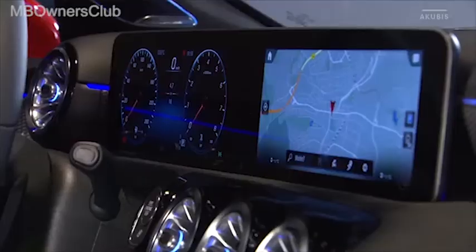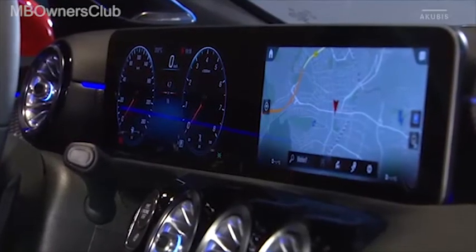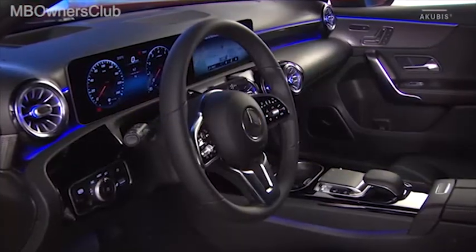Diseño emocional, tecnología digital y más espacio para los ocupantes. El Clase A marca nuevas pautas en el segmento de los coches compactos.